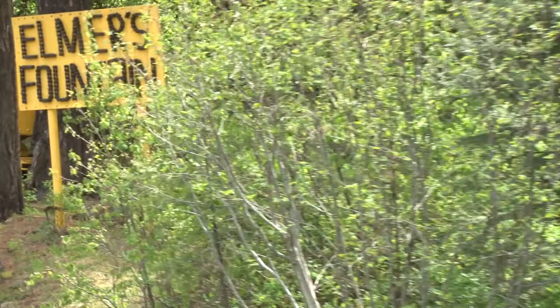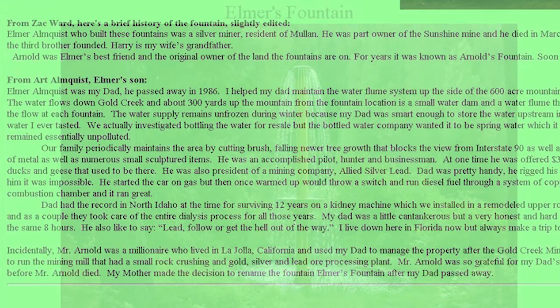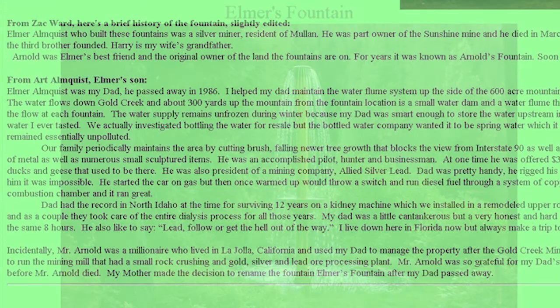The information I'm sharing on these fountains was sent to me by a friend of the Storyqualish Preservation Society, and I believe most of the information came from someone's web page. I have included a link to that page below in the comments. One thing I can say is Elmer was one heck of a guy.